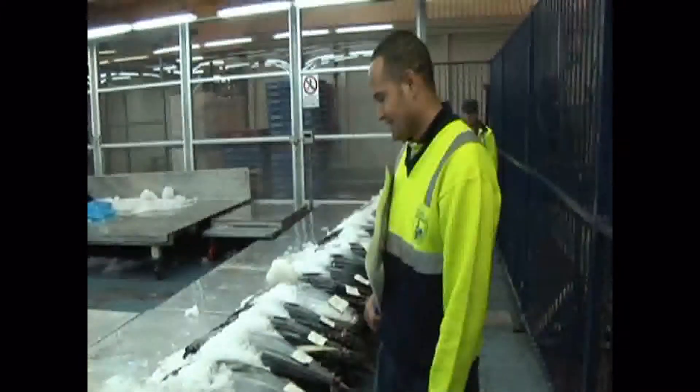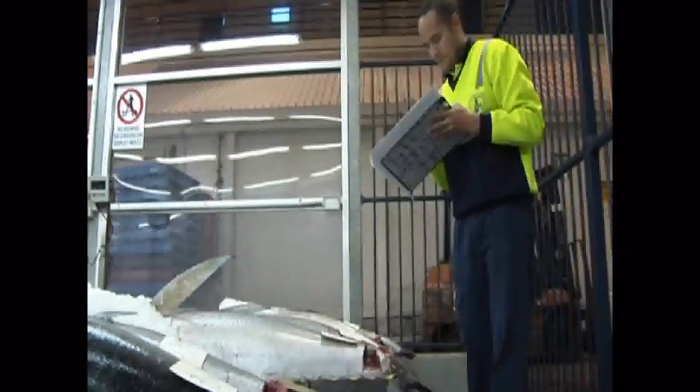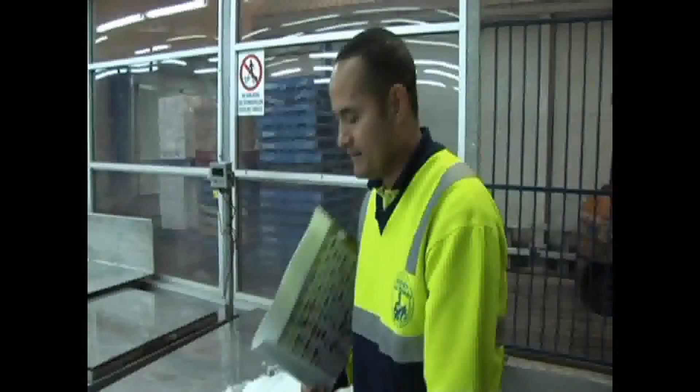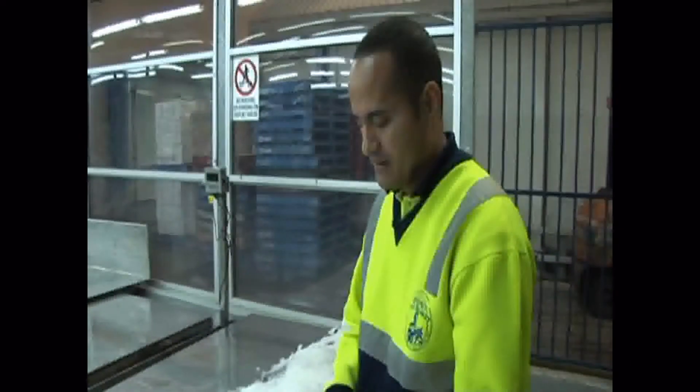It's a $1,000 fish. You can see the colour's gone — it's a sort of brownish colour. And that's fine for cooking, but it'll get graded as a C grade, which is non-sashimi. Basically someone will chop it up into steaks and sell it for cooking.